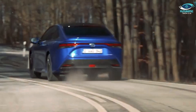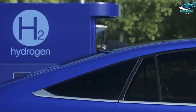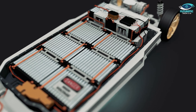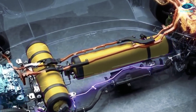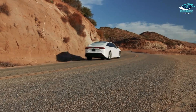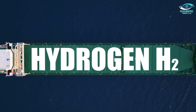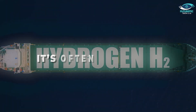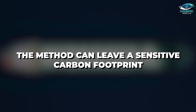At first glance, it appears like FCEVs have a clear advantage over regular EVs in terms of their lifetime carbon footprint. Instead of using a battery, which is the conventional method for producing power, FCEVs generate it by injecting hydrogen into the fuel cells of the vehicle. There are no harmful emissions because the byproduct of turning hydrogen into power is water. However, hydrogen as a gas is quite uncommon on our planet, so it's often necessary to produce it, and the method can leave a significant carbon footprint.